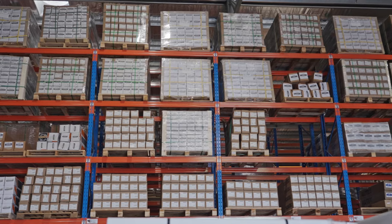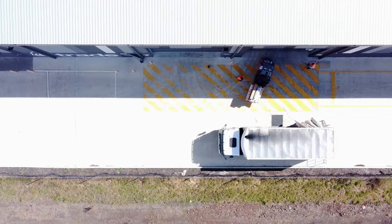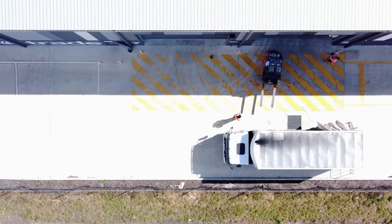We're all about making supply easier for you. That's why we keep everything in stock that a sign maker requires and dispatch it within record time. So how do we do it?